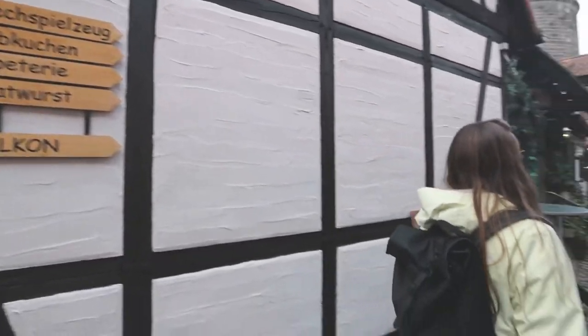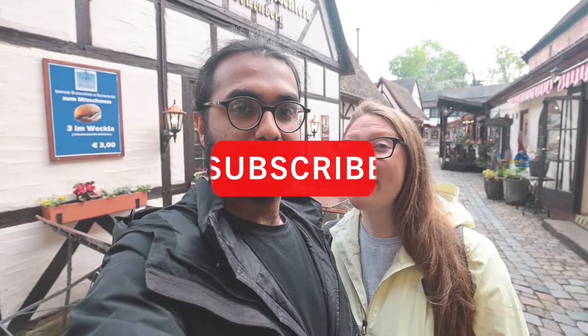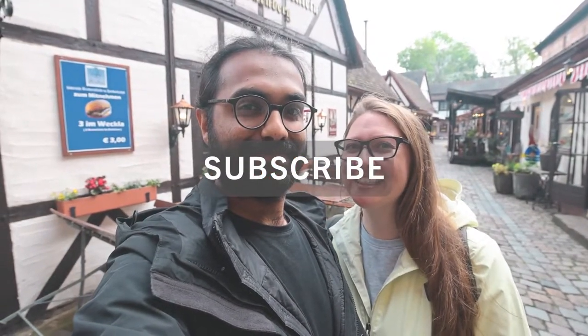We want to say Dankeschön for watching this vlog. Thank you so much for watching our Nuremberg city tour. We have new videos coming out on Tuesdays and Fridays, so if you haven't already, hit the subscribe button and get your one-way ticket with us.